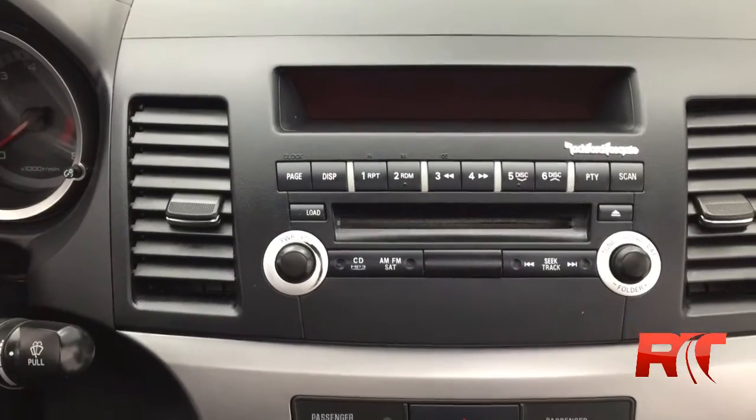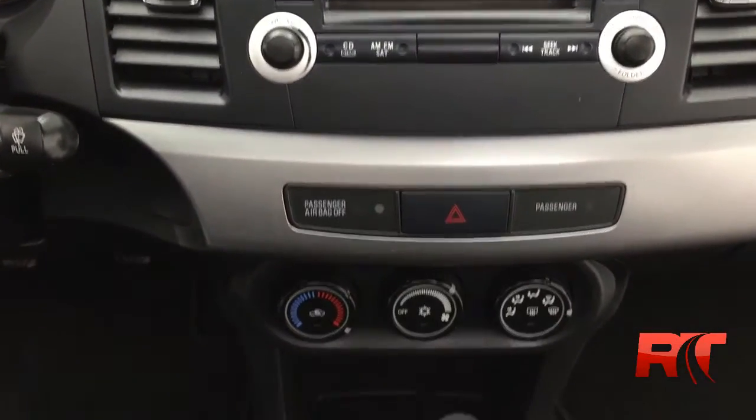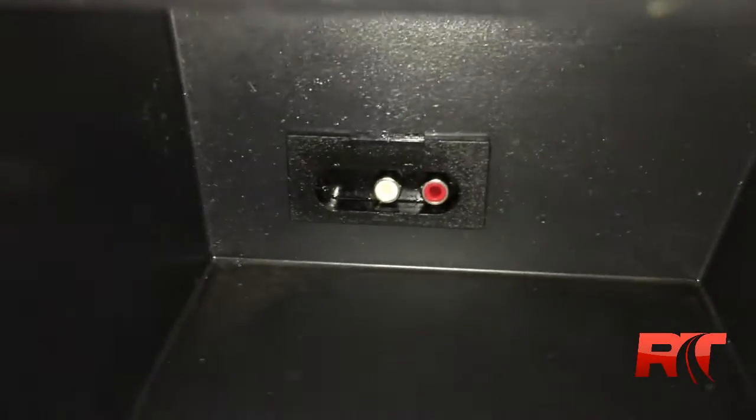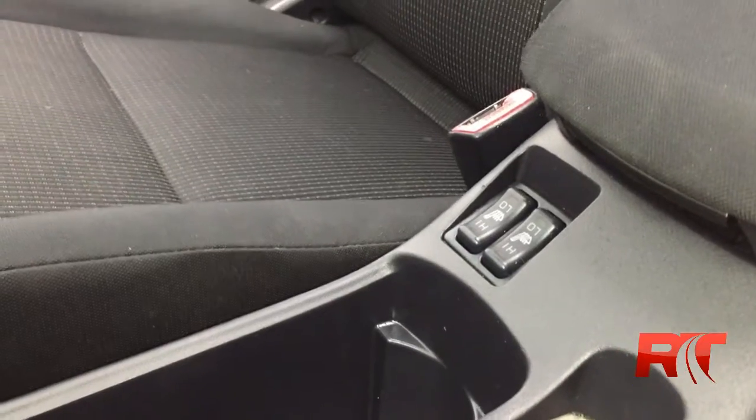You do get AM/FM radio and a six disc CD player. There are your climate control controls and below that is your media controls. And we can't forget about the heated seats.